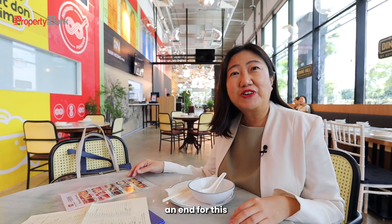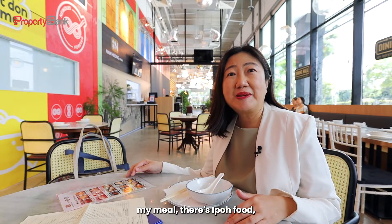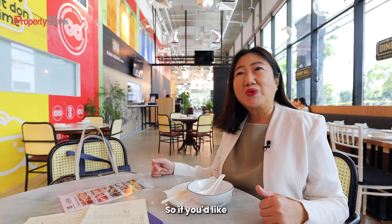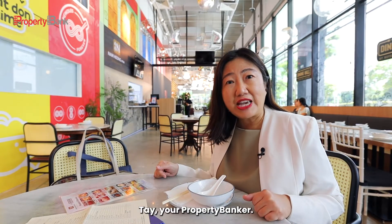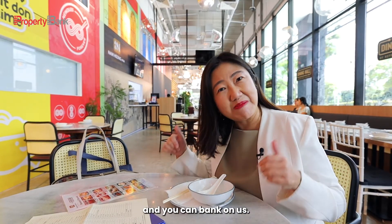We are coming to the end of today's video shoot and I'll be enjoying my meal — there's local delights as well as western food awaiting me. If you'd like to view the space with us, do click the link in the description below. I'm Edith Day, your property banker. We hold a bank of properties, and you can bank on us.